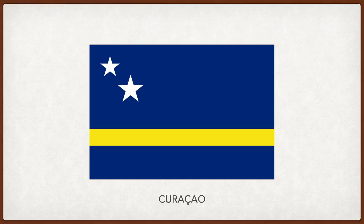Curacao. The upper blue stripe represents the sky, the lower blue stripe represents loyalty and the sea. The yellow stripe between the two represents the bright sunshine on the island and the happy nature of the people. The two white stars represent peace and happiness, the essential goals of the people of the island, and the five points on the star represent the five continents from which people have immigrated to Curacao.